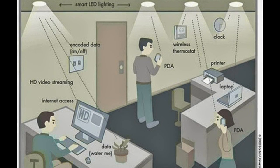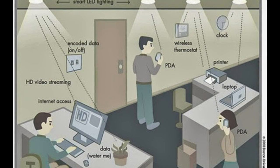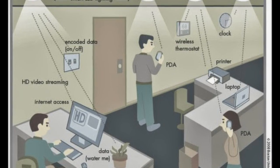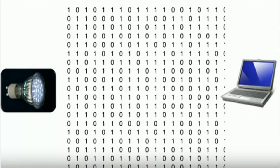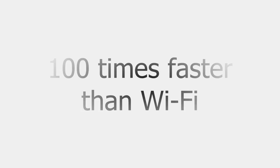Scientists have now taken Li-Fi out of the lab for the first time, trialing it in offices and industrial environments in Tallinn, Estonia. They report achieving data transmission at 1 Gbps — that is 100 times faster than current average Wi-Fi speeds.